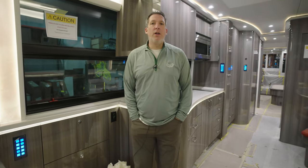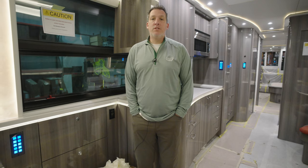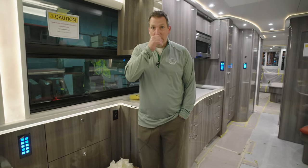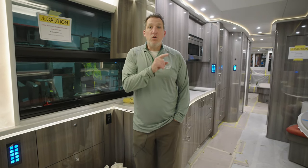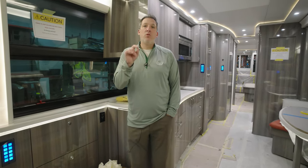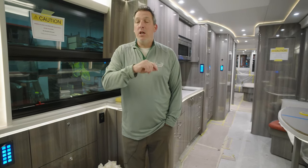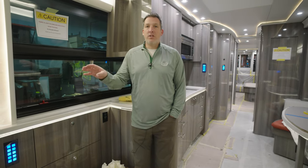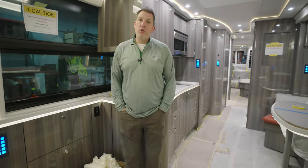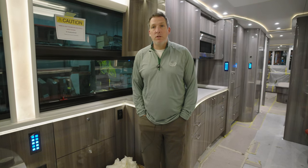I'm headed down to Indio, and we're going to be doing a Mal on the Move this weekend. We're going to have coach 1375 down there — 1375 is the latest H3 Prevost and also the new dash for Marathon. There's a lot of really cool things to show you, so stay tuned this weekend. We're going to be doing a live Mal on the Move down there and it's going to be really cool because it's going to have tons of stuff you've never seen: new dashboard, new entryway to the coach. It's my honor to bring it to you from Indio.